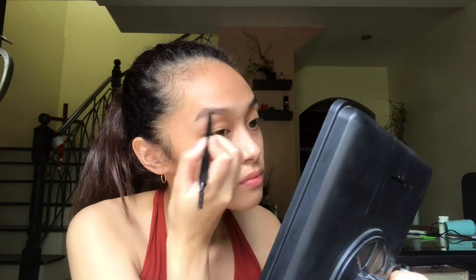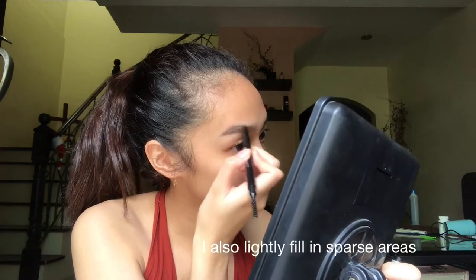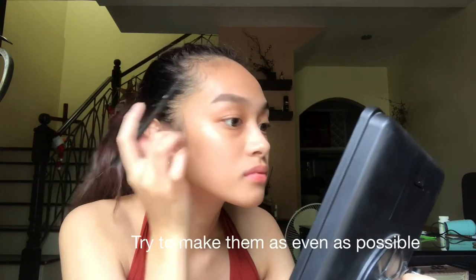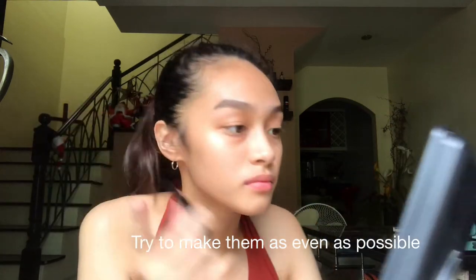I'm going to start off with doing my eyebrows so that if we need to set it aside for a while, then we can use it for our base. I'm using the Faceshop Designing Eyebrow Pencil. For a natural eyebrow look, I always forget to touch the inner area so that it doesn't look boxy. And there we go.